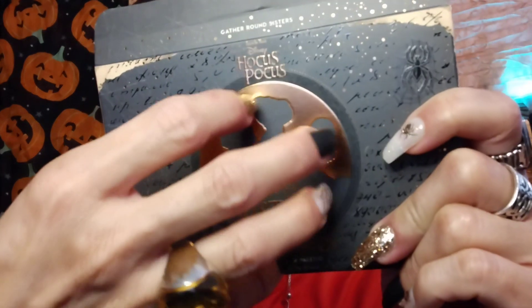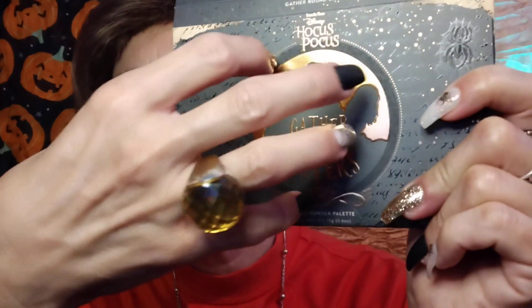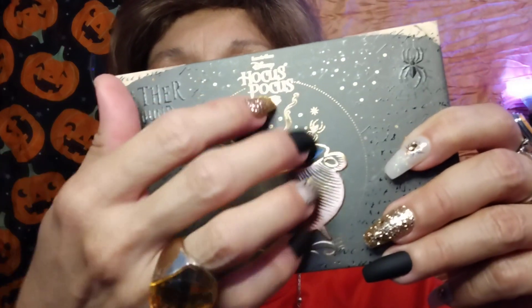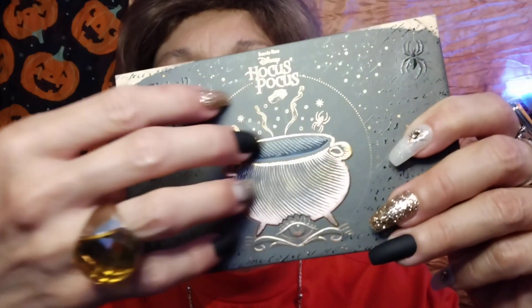This is the original Hocus Pocus palette. Of course, it's a collaboration between Disney and ColourPop. These sell very, very well this time of year and the packaging is always excellent. And this is the Gather Round Sisters palette — not only is the packaging outstanding, but the color story is amazing. I couldn't order enough of these palettes this season.